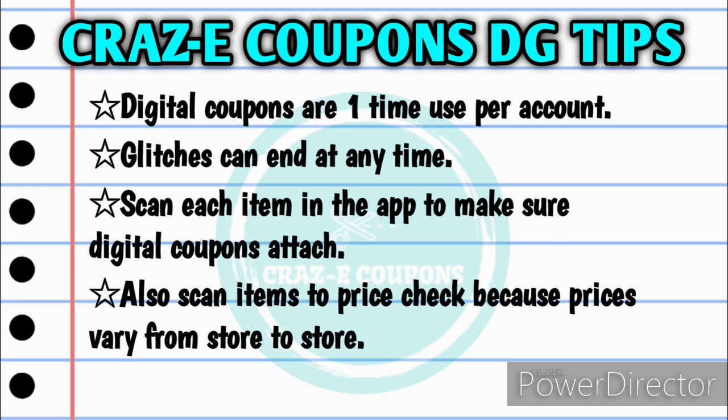For anyone who is new to couponing at Dollar General, please keep in mind that digital coupons are one time use only per account. Any glitches that are going on can end at any time. You want to make sure that you scan each item in the app under the list feature to make sure that the digital coupons do attach, and also scan each item to price check because prices do vary from store to store.